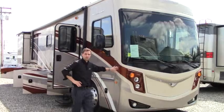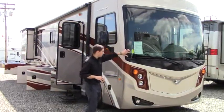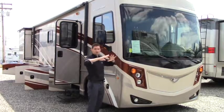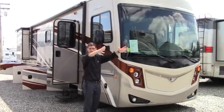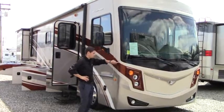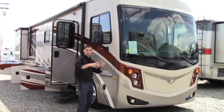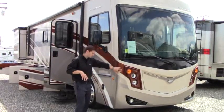Starting in the front, we have the full body paint — it's going to look beautiful years from now. We have a one-piece windshield so when you drive you get the full view of the road ahead. At the front we also have a Dura Shield, which provides additional protection against bugs and rocks to keep the front protected.